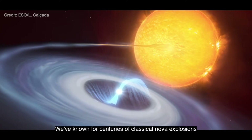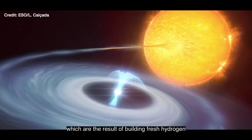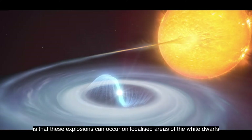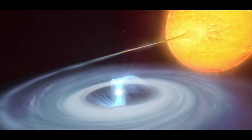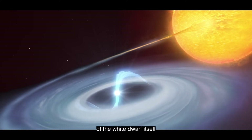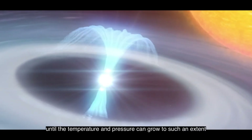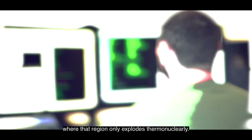We've known for centuries of classical nova explosions, which are the result of building fresh hydrogen on the surface layers of white dwarfs. What micronovae are telling us is that these explosions can occur on localized areas of the white dwarf. These areas are localized because of the strong magnetic field of the white dwarf itself, which allows material to be funneled into a very small region until the temperature and pressure grow to such an extent that only that region explodes thermonuclearly.